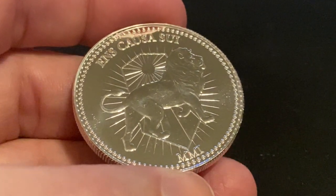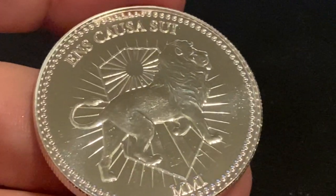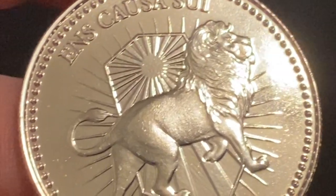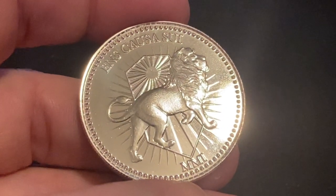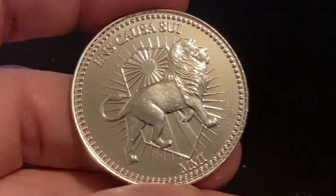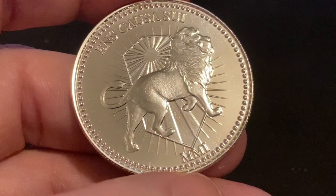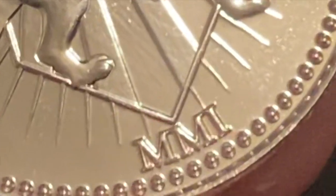Let's take a closer look at the obverse of this coin — it is such a beautiful design. We have a lion standing in front of a shield, and the shield is emblazoned with a beautiful depiction of the sun, with rays shooting out all throughout the coin. Then you have the lion, which is very majestic and almost in stride. At the top of the coin we have a Latin phrase which roughly translates to something like 'something generated within itself,' and at the bottom you have the Roman numerals MMI, which stands for the year 2001.